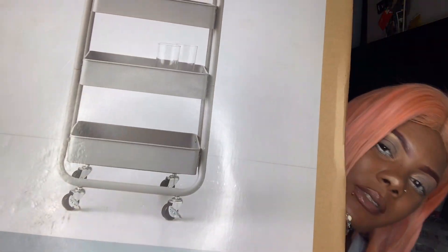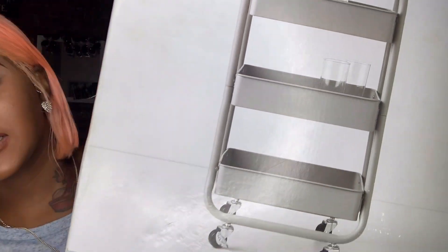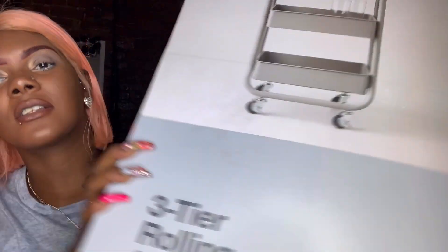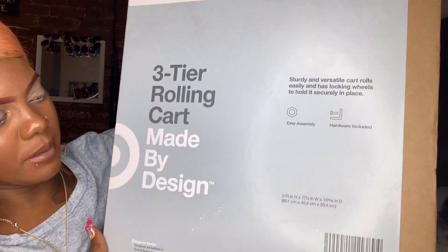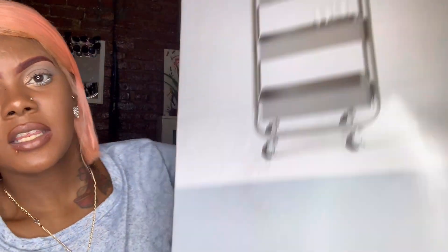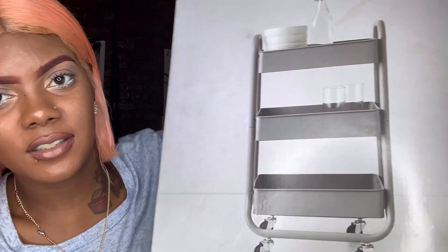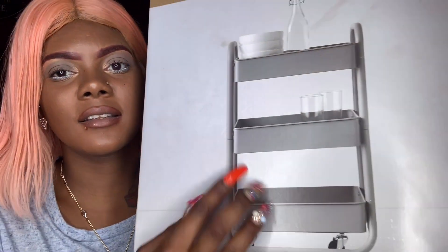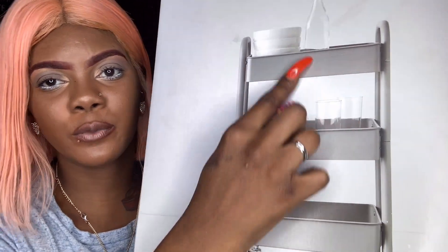The main item that I did go into Target for was this — it's heavy. This item right here, because I need something to temporarily store my makeup while I figure out a solution. So this right here is a three-tier rolling cart made by Design by Target. This was $35. They had a circle one — the circle one was $30 — and then the rectangle or square one.